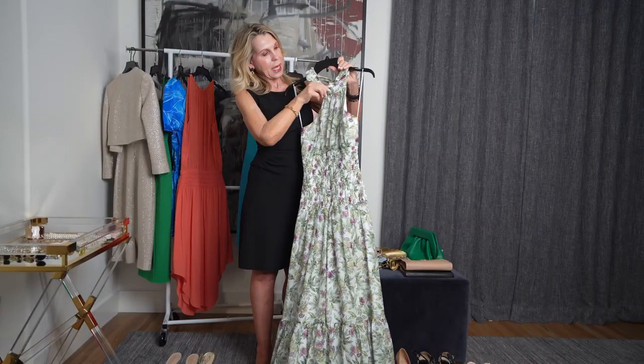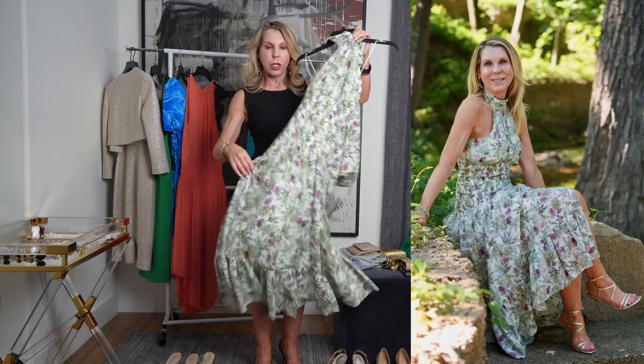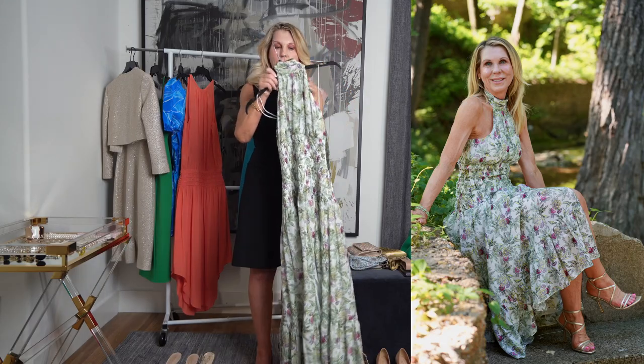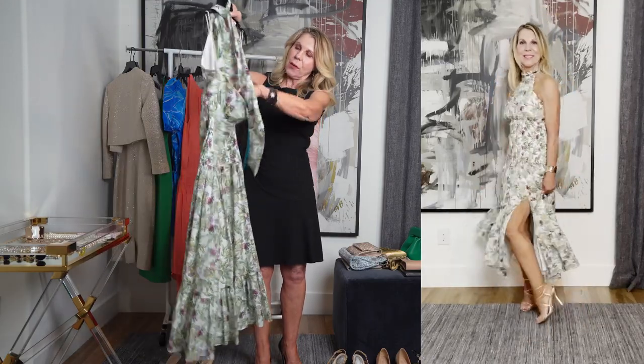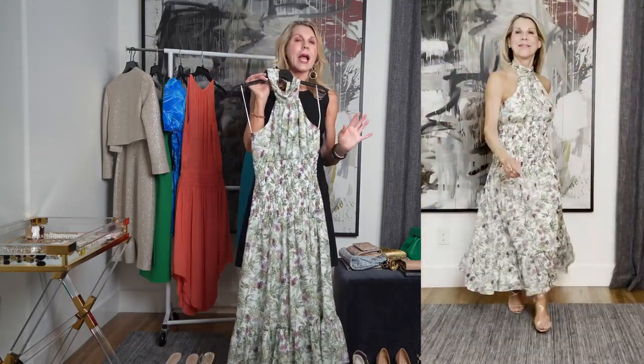So now you have a dress that comes up high and it's floral, so there's a lot going on. I think that is the beauty of a dress like this. It also has this tie in the back, so even though the back is open, you have that going on. I would wear no necklace — I would do simple, simple earrings and put some bracelets.